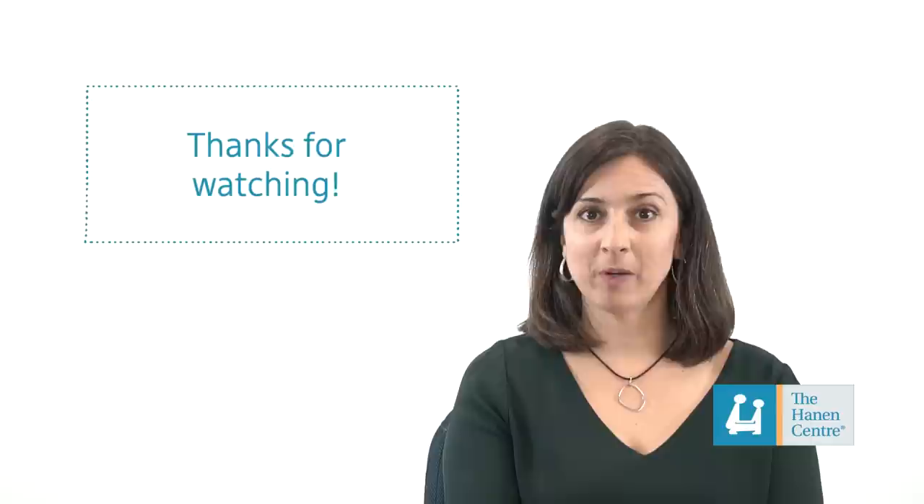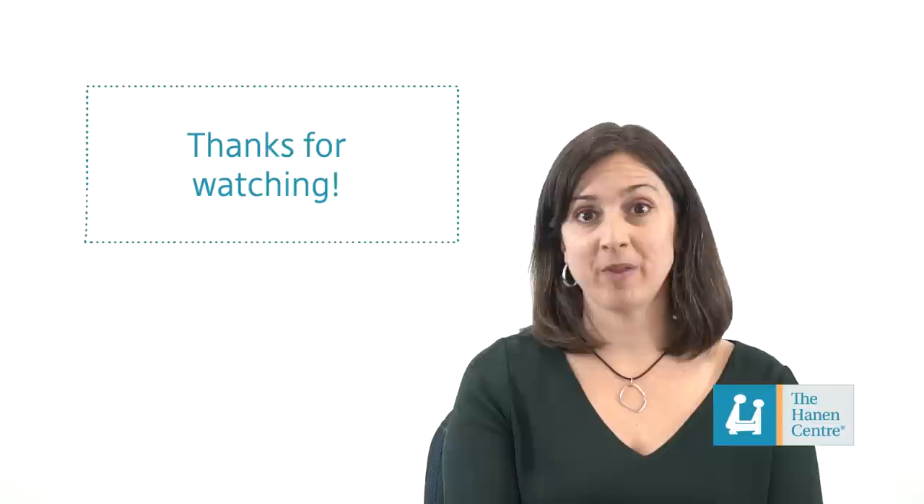Thank you for watching and feel free to post a comment to let us know how it went. For more information about communication in children with autism, visit the Autism Corner on the Hannon website. Have a great day.